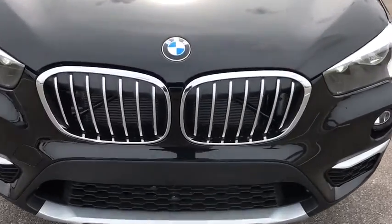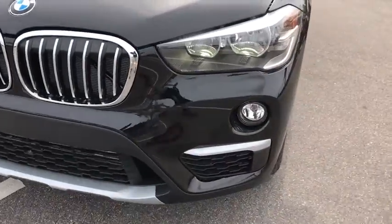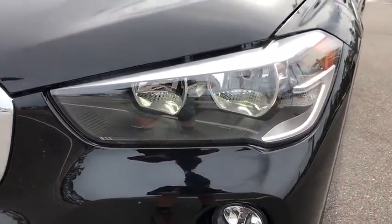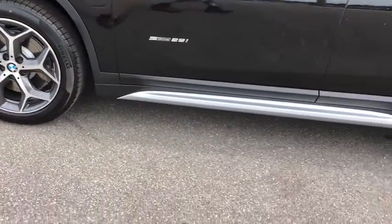Cruise control, keyless start, floor mats, aluminum wheels, four wheel disc brakes, front wheel drive, rear defrost. This isn't just a vehicle. It's an experience. So stop in for a test drive today.